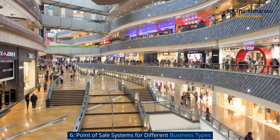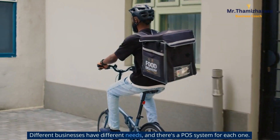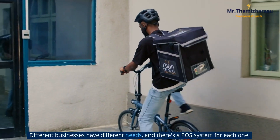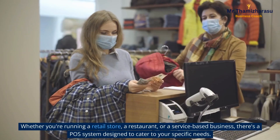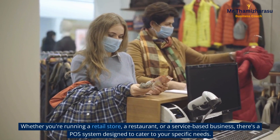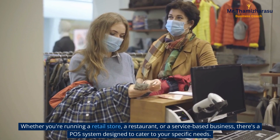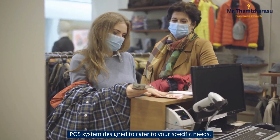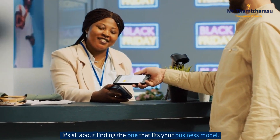Point of sale systems for different business types. Different businesses have different needs, and there's a POS system for each one. Whether you're running a retail store, a restaurant, or a service-based business, there's a POS system designed to cater to your specific needs. It's all about finding the one that fits your business model.